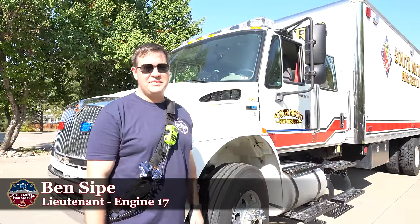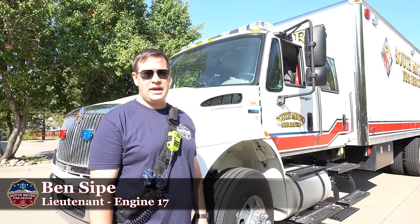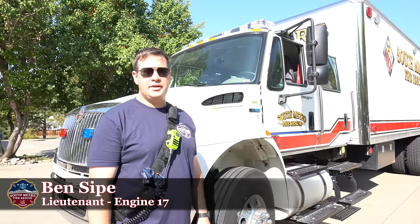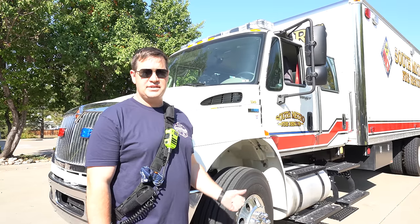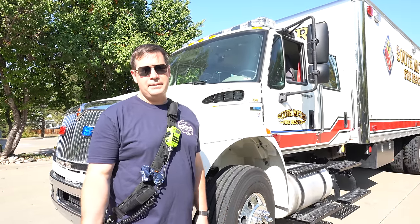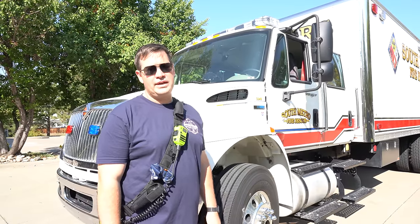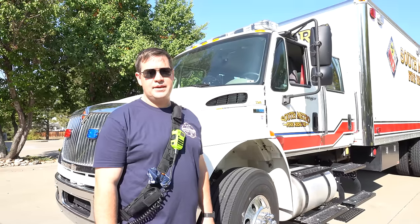This truck is Decon 17. It's used in conjunction typically with Hammer 38 and we respond on higher level hazmat calls. So if they call for a hazmat call that we think we might need to do decon on, this is automatically added to the run card. Engine 17 will switch over into this truck. Decon typically includes our medic unit, so both the engine and the medic unit will respond. The engine will take the decon vehicle and we'll head to the call to assist in the hazmat response.